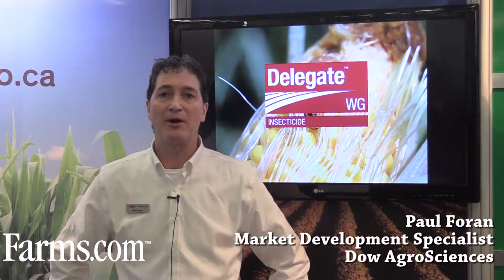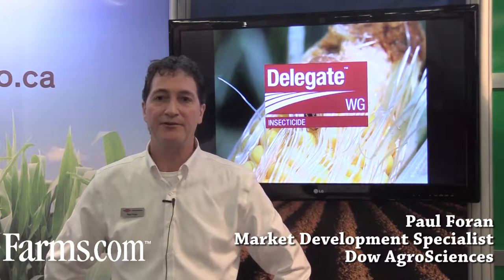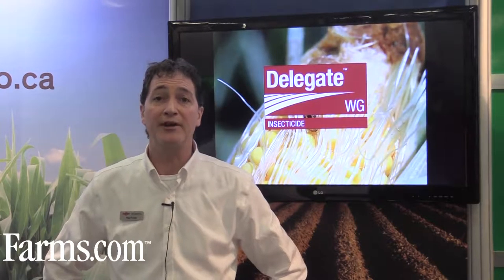Hi there, my name is Paul Foran and I'm a market development specialist with Dow AgriSciences. Today I wanted to introduce you to our insecticide, Delegate.